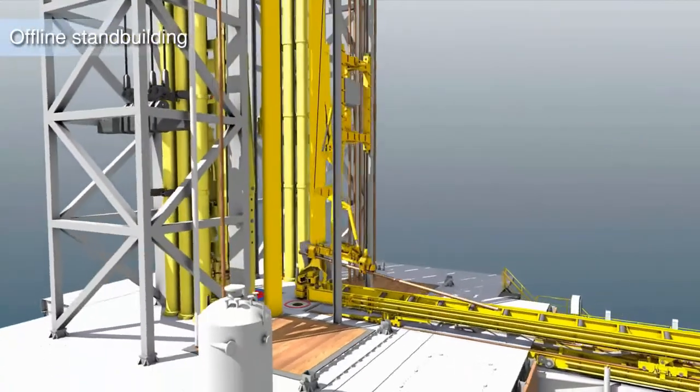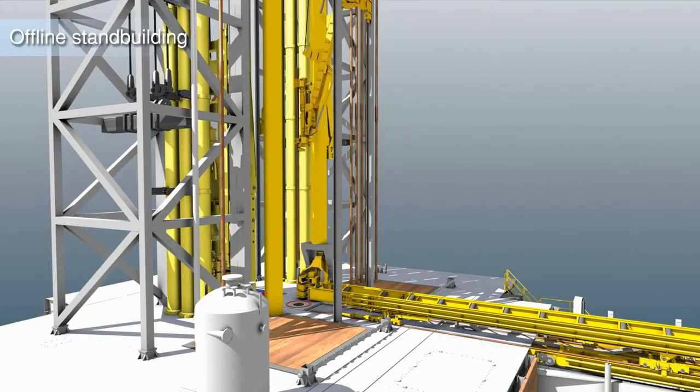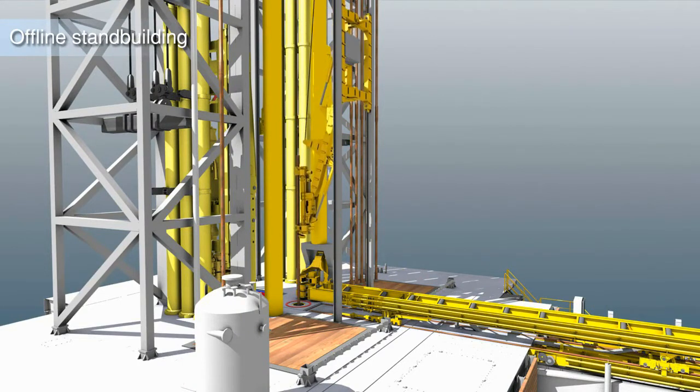While drilling, drill pipe or casing can be built into stands by simultaneous operation and racked back. Drill floor automation takes care of all activities.